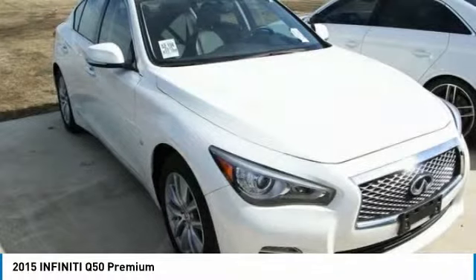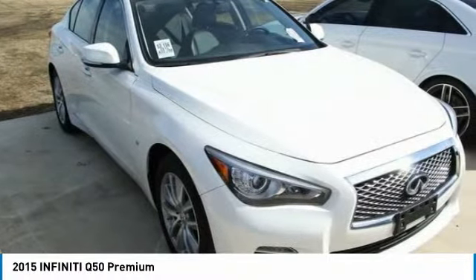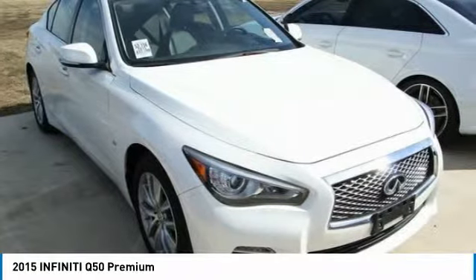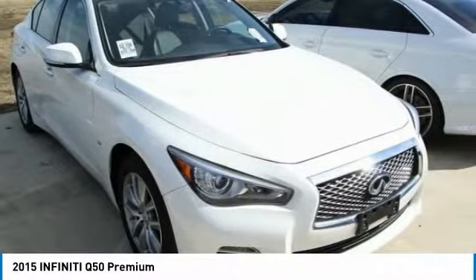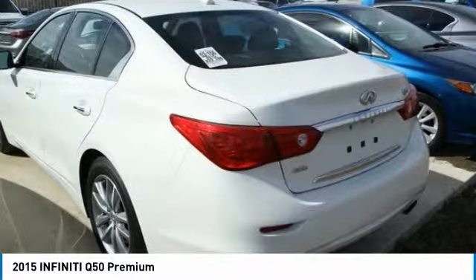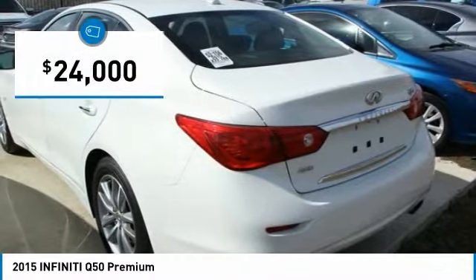The breathtaking performance of Infiniti's Q50 engine leaves nothing to be desired. The engine block is crafted out of aluminum alloy to help reduce weight and increase responsiveness, giving you incredible power and a truly thrilling drive. And is priced below $25,000.